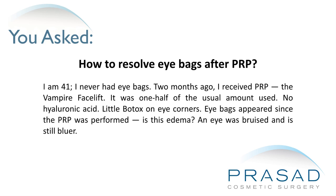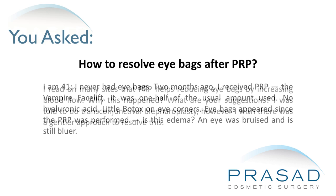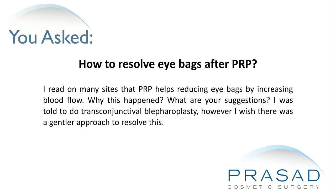Is this edema? One eye was bruised and is still bluer. I read on many sites that PRP helps reduce eyebags by increasing blood flow. Why did this happen? What are your suggestions? I was told to do transconjunctival blepharoplasty; however, I wish there was a gentler approach to resolve this.